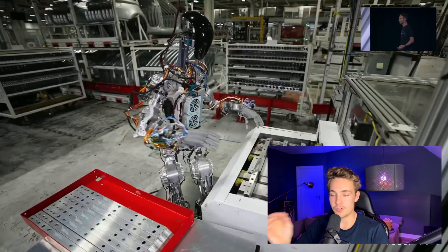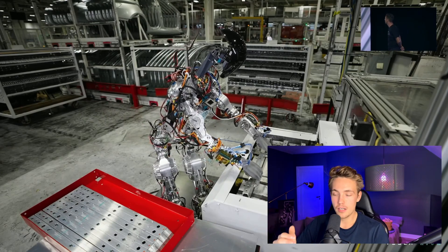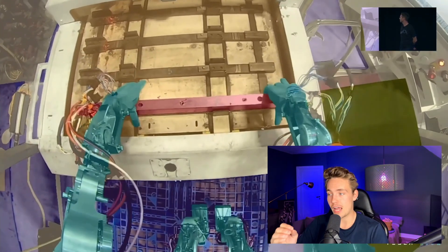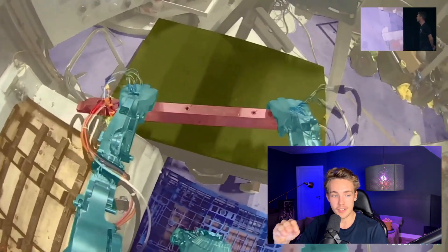The robot segments out different objects in the scene and walks around based on what it sees. It can differentiate between different objects and even perform tasks in their factory — simple pick-and-place tasks right now, with pretty good accuracy. You can see the segmentation accuracy here: every single pixel in the image is segmented and assigned to a class.